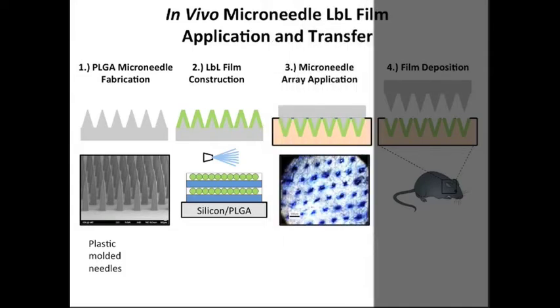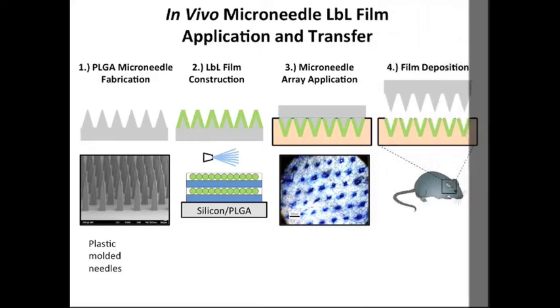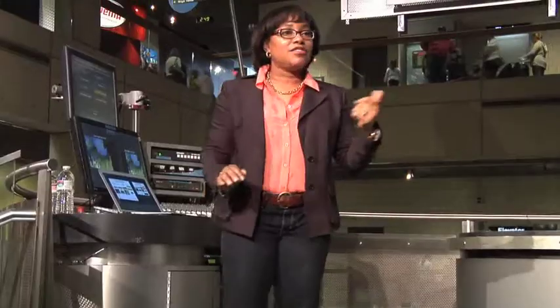We take the coated microneedles and apply them to skin. This picture shows where we have little puncture marks. We can stain that, then we can remove the microneedle and leave the film behind. This is all a painless process. We're designing the vaccine to stay there for months so that we can release the first dose and then the second booster.